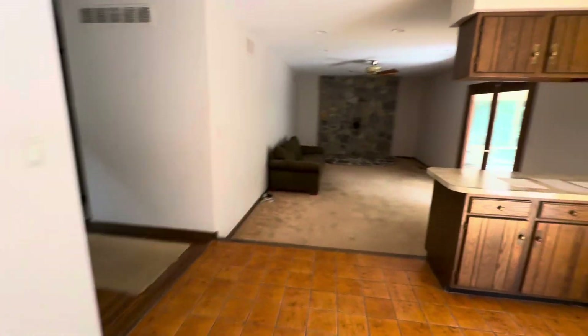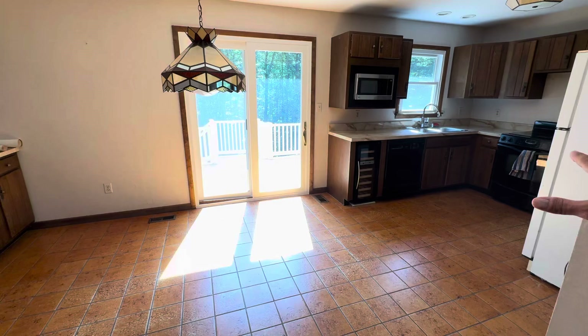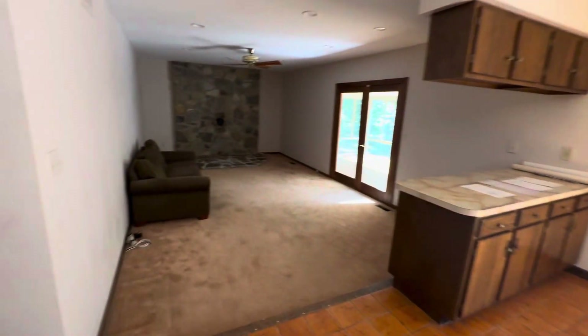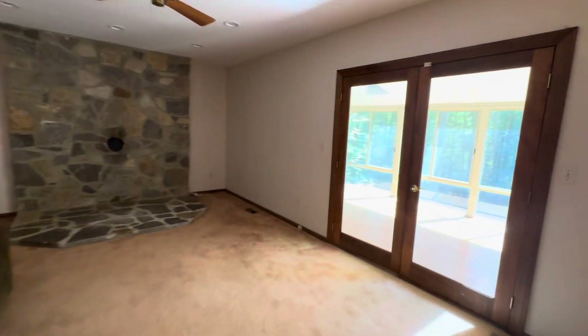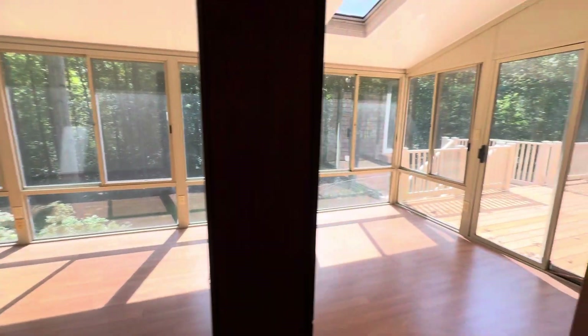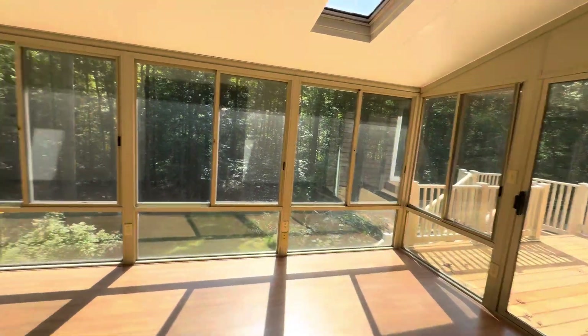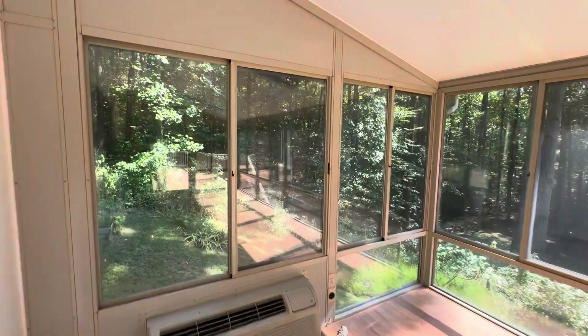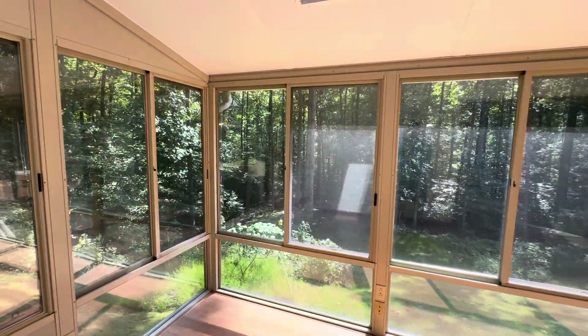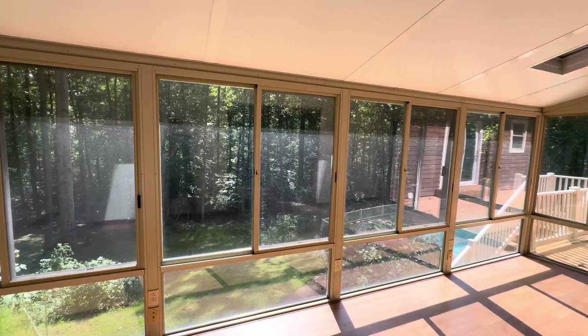Very nice layout with this open floor plan. You have the kitchen eating area, and then you have the dining room — but you could extend the kitchen over if you wanted to make it bigger. You can put a wood-burning stove in there. The sunroom does have heating and cooling, and it's an amazing view from in here.